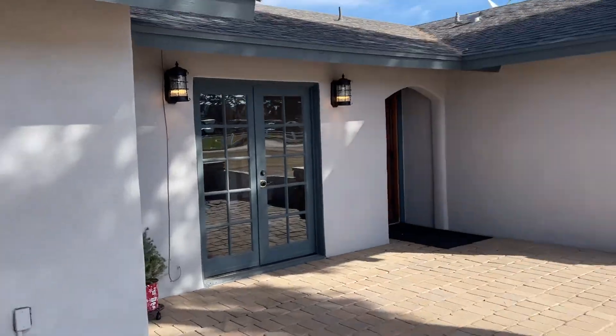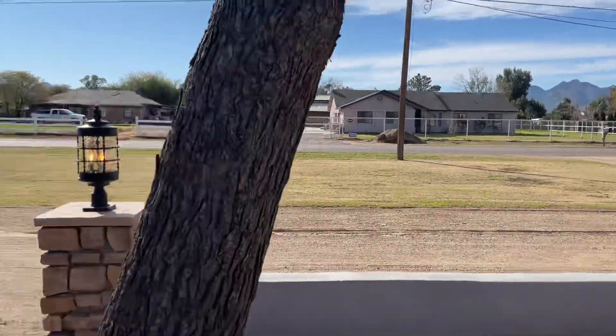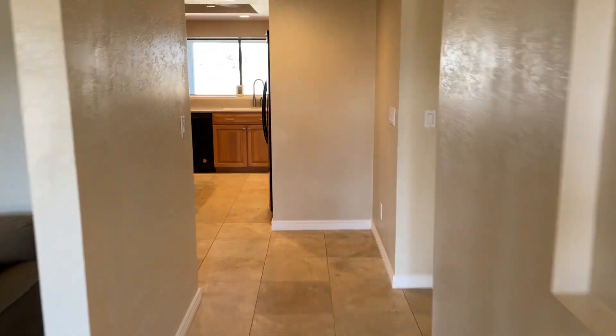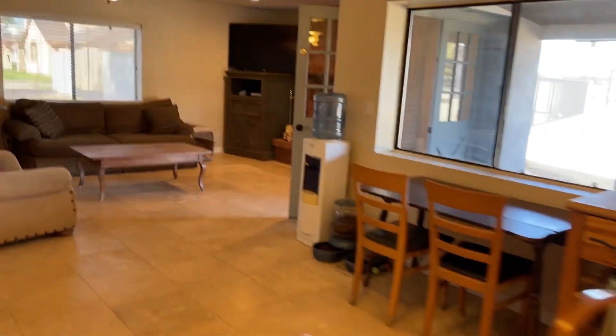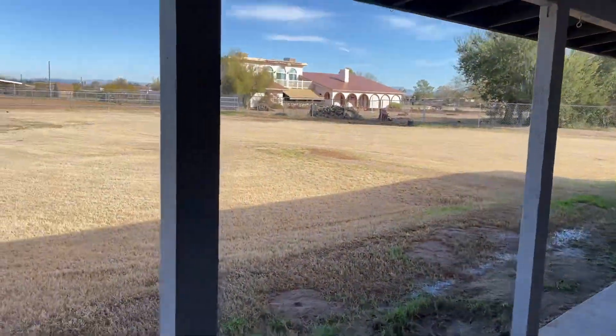We're here today at 19106 Via de Palmas. Everybody does videos of the inside, but we're gonna take you to the house and do an outside video. So if you want to see the inside, there is a 3D video on the listing — feel free to dive into that and take a look. But right now, we're going outside.